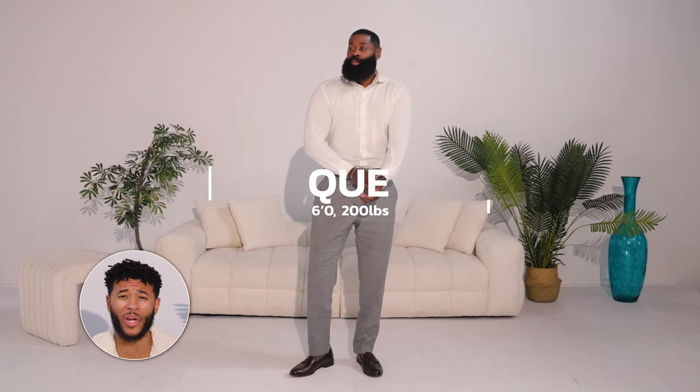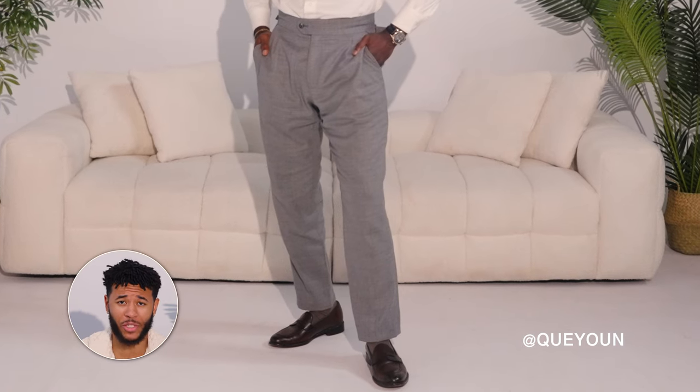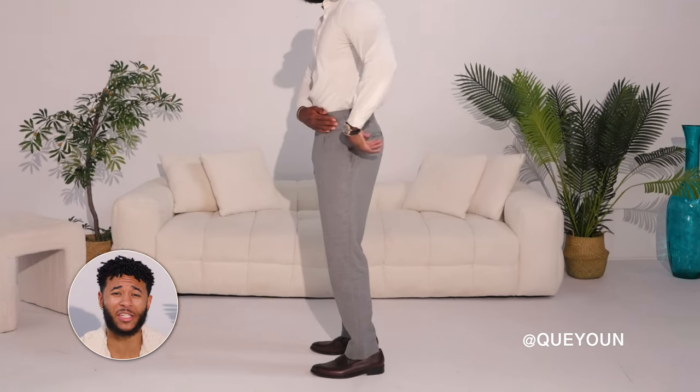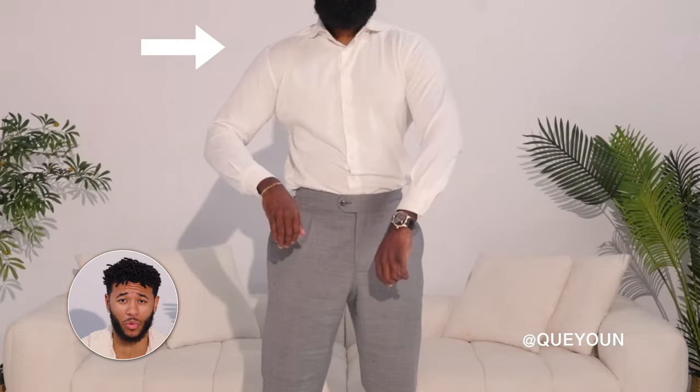If you have a body type similar to Q, where he's 200 pounds and six foot with wide shoulders, you want to do high-waisted trousers. High-waisted trousers on this particular body type offer the advantage of balancing out the proportions — they give the appearance of longer legs and offset the width of the shoulders.